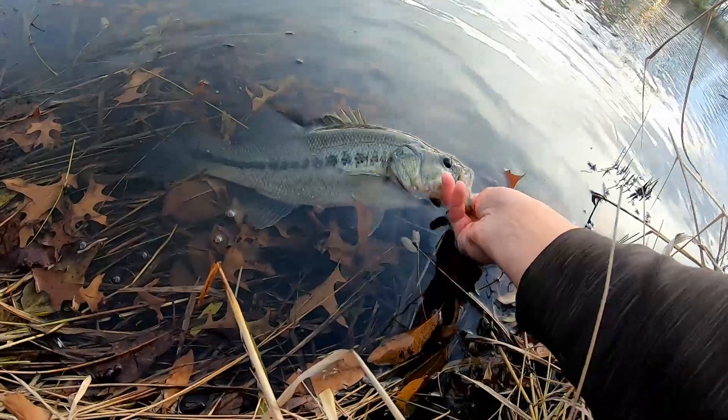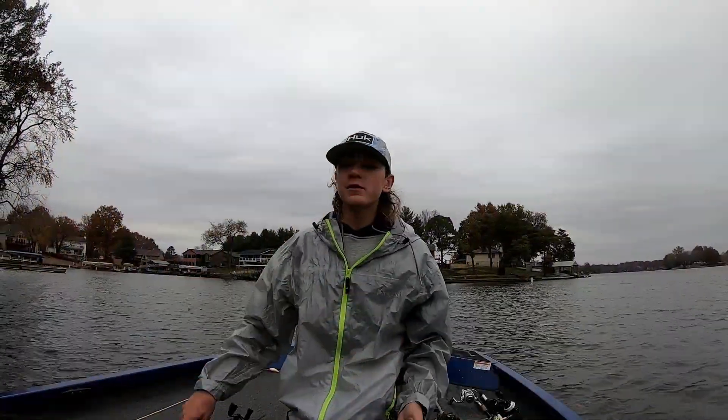I've really never caught one this big out of this pond. Here in Illinois it's middle of November and the water temp is like 49 degrees so it's really cold, and in a couple days we're going to have some really cold nights so the boat's gonna have to come out and be winterized, but I just wanted to show y'all how you can come out here and catch these fish.